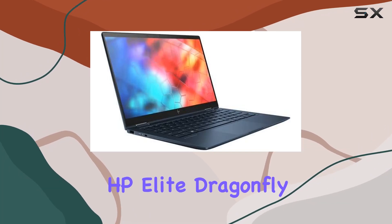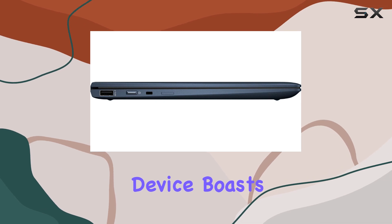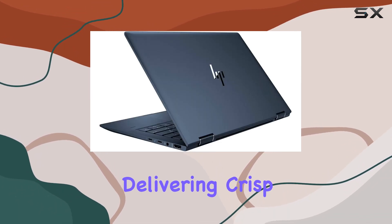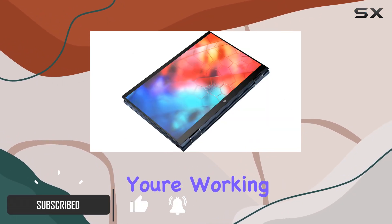Welcome to our review of the HP Elite Dragonfly Notebook PC. This sleek and sophisticated device boasts a 13.3 inch full HD BrightView LED display, delivering crisp visuals and vibrant colors that enhance your viewing experience whether you're working or streaming your favorite content.